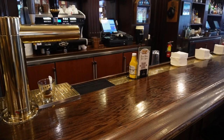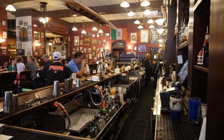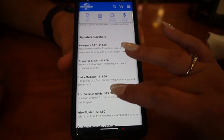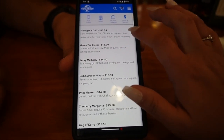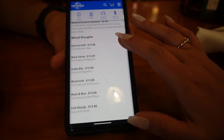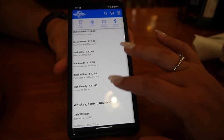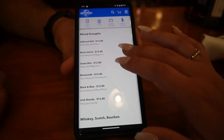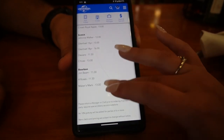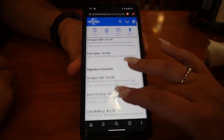Just as a reminder, you can get all of these at the walk-up bar as well, so if drinks are just what you're after, you don't necessarily have to come in and sit down. It looks like we have a Finnegan's G&T Prizefighter and signature cocktails as well. I am looking for what Seth usually gets, which is the half and half — he likes to get that a lot. They do have specific mixed beers, and then they also have whiskey, scotch, and bourbon — a lot of that.